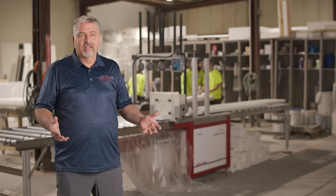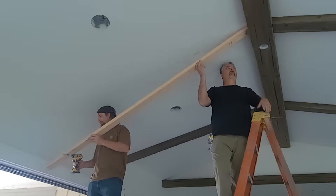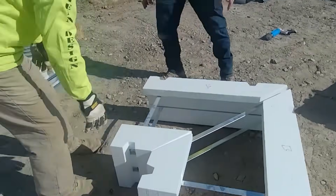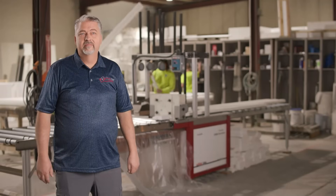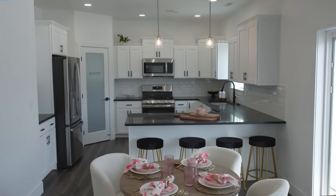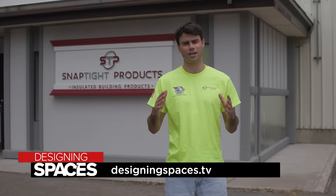I am so excited for people to discover Snap Type Products and what we can offer them, because the traditional ways of building are in the past. It's time for people to innovate or evaporate — it's as simple as that. From footing to finished walls, Snap Type Products is helping homeowners and builders save time, cut costs, and build smarter. To learn more, visit snaptypeproducts.com or visit us at designingspaces.tv.